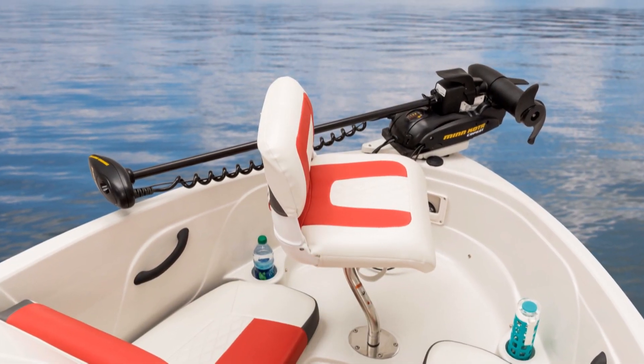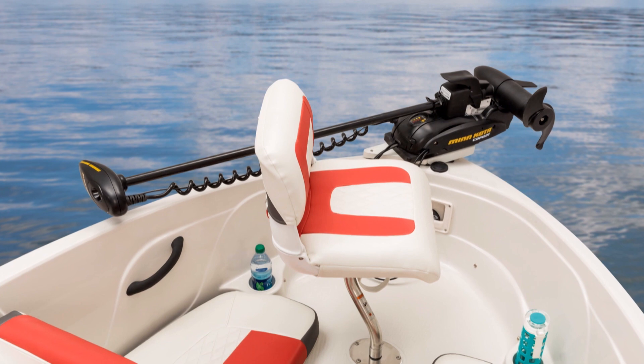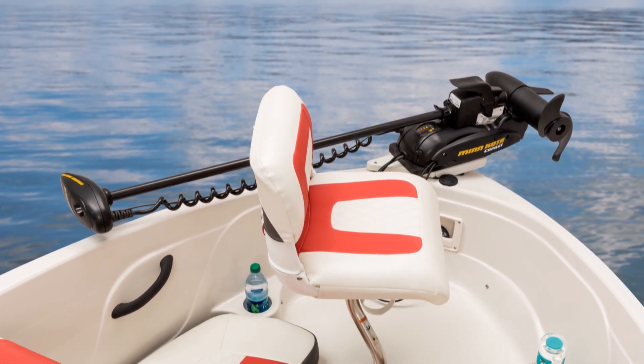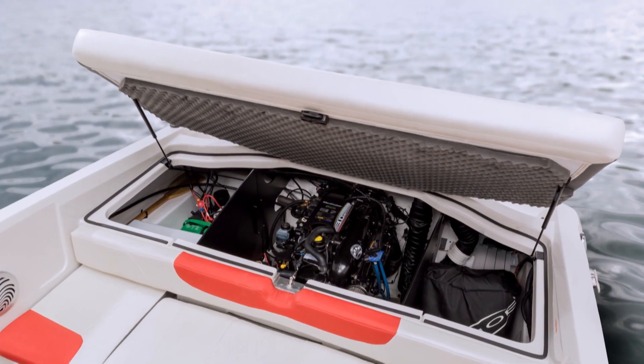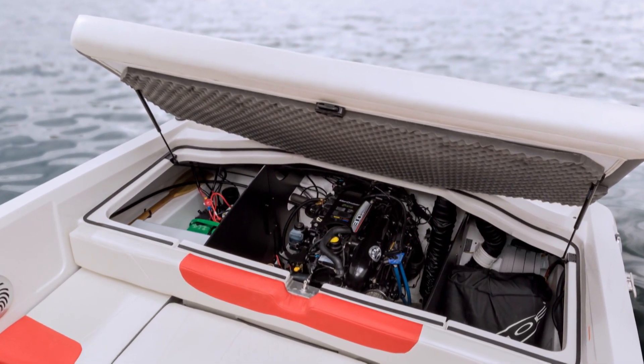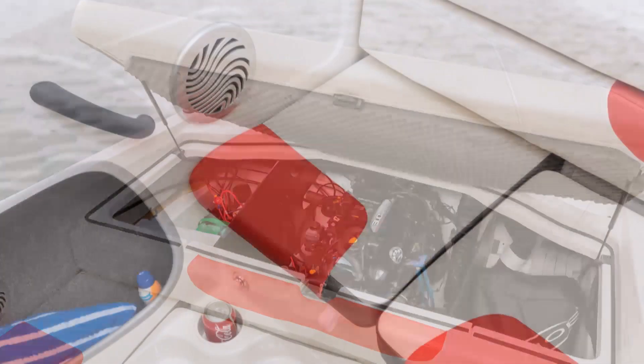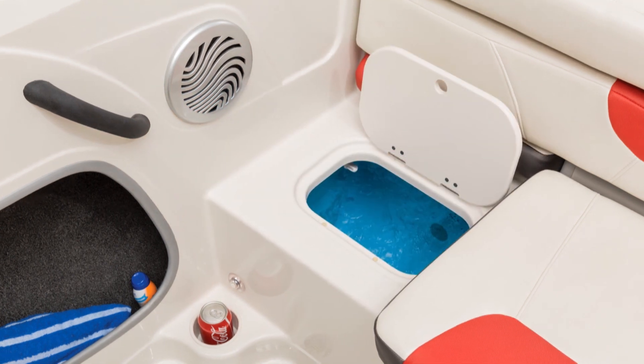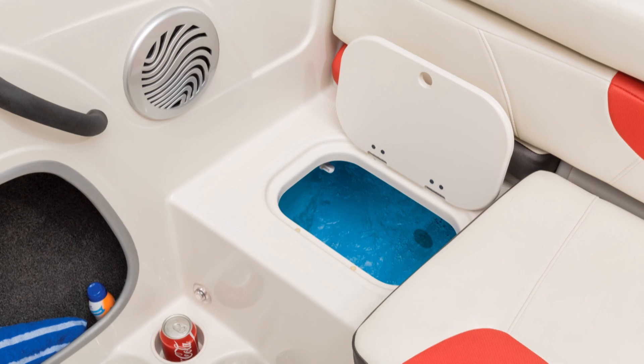Anglers will also appreciate the removable Minn Kota PowerDrive trolling motor, controlled by a wireless remote key fob. There's even a standard battery charger on board for your trolling battery. And just waiting for your catch, a 10-gallon, aerated livewell is concealed below the aft bench seat.